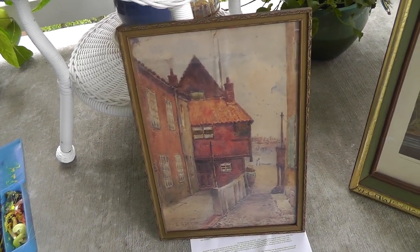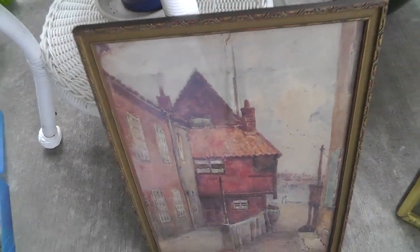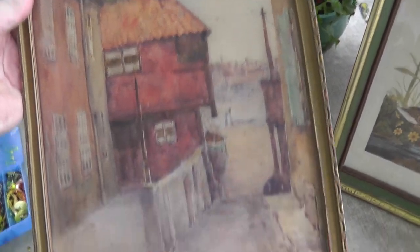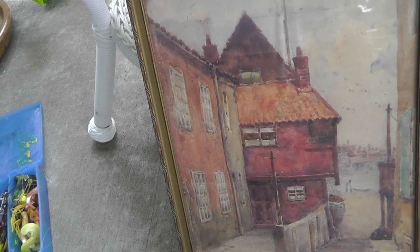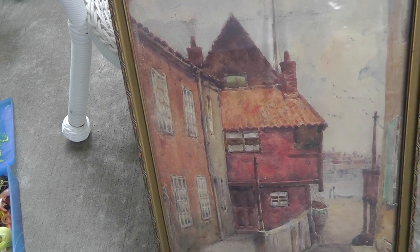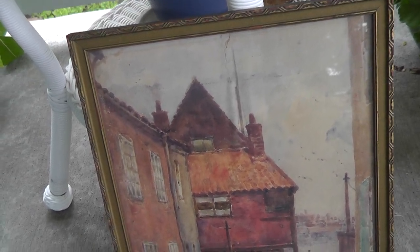Then we come to what I think is my best find. This is a watercolor — bought this from a dealer and couldn't believe they only wanted a dollar for it. Nice little scene, a little bit of condition problems but nothing too bad. Signed down here: E. Styring. Turns out this is Elizabeth Styring — she was born in 1870 and died in 1946. Pretty good artist from what I could tell. Haven't been able to nail down a value, but for a dollar I know I'm definitely going to do well on this.